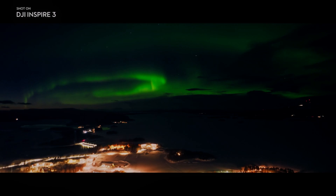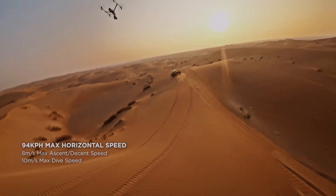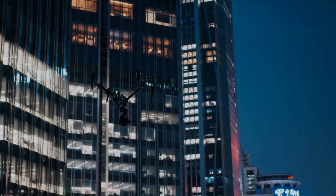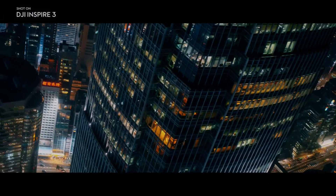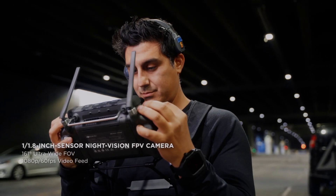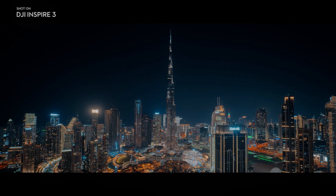The DJI Inspire 3's camera is equipped with a 3-axis gimbal, ensuring that the footage captured is smooth and steady. The camera also has a range of manual controls that allow filmmakers to adjust the camera's settings to their liking. The X9 camera has an 8K full-size sensor that is larger than the last X7 model, providing better low-light performance and increased dynamic range.